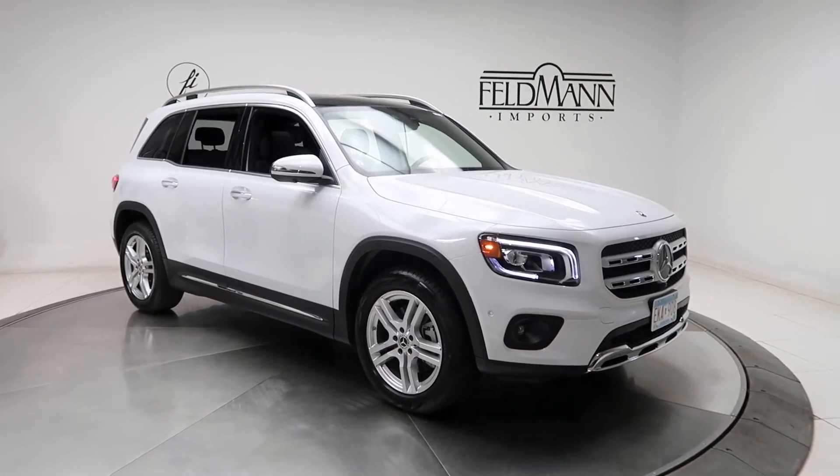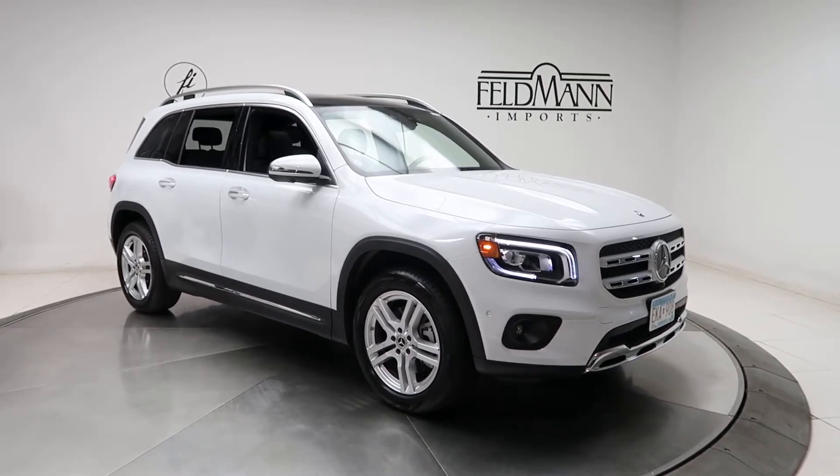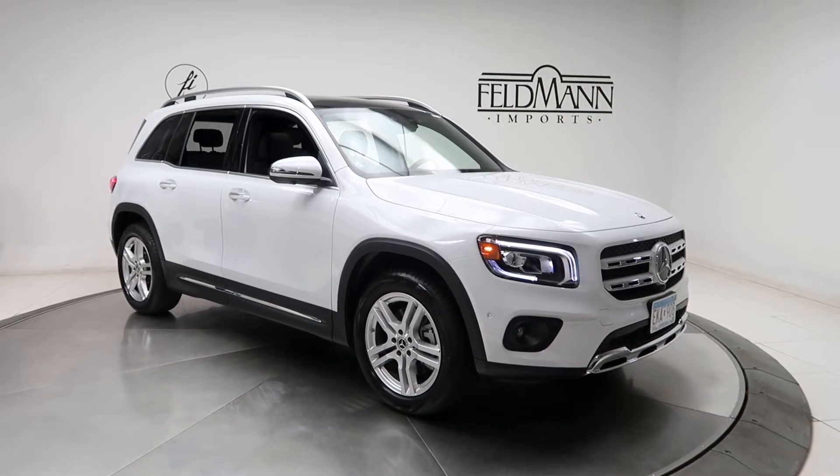This one has front and rear LED daytime running lights, 18-inch 5-spoke alloys, and the tires are in excellent condition.